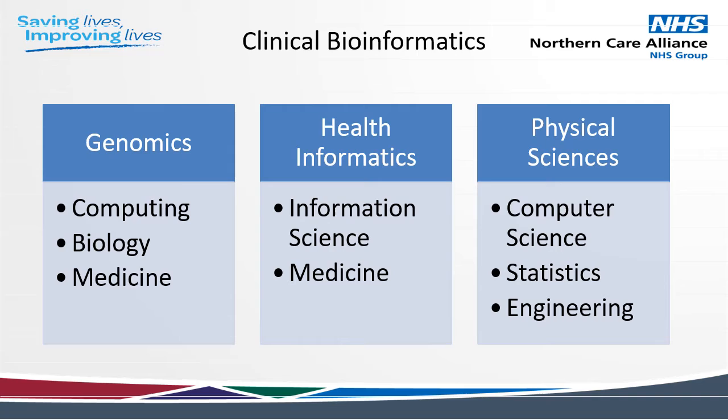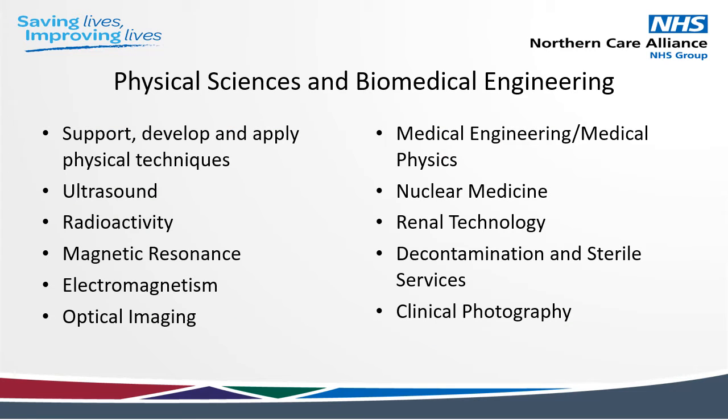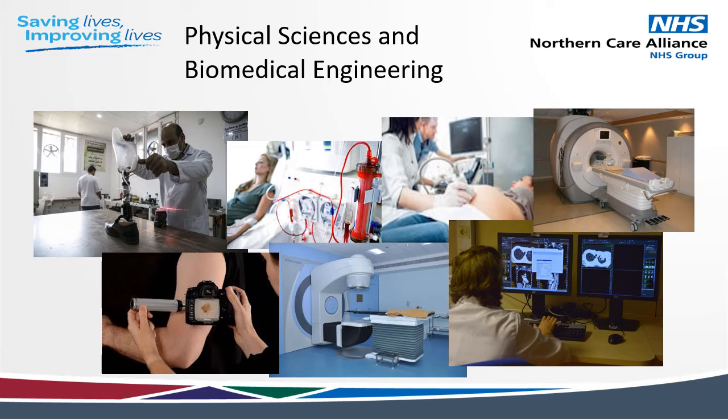They also analyse and interpret biological data using software tools and algorithms. Physical sciences and biomedical engineering explore or record the workings of the body for diagnosis, monitoring and treatment. Here are just a few of the types of roles in this area that you might want to Google — remember, all search engines are available. Healthcare scientists working in physical sciences fall into sort of two vague categories: those that work closely with patients and people with a disability to provide the equipment that they need.